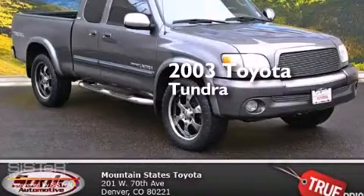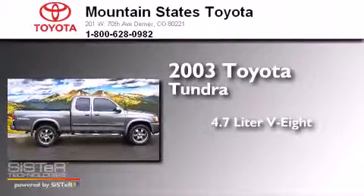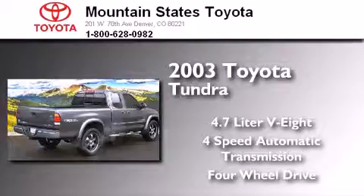This is a 2003 Toyota Tundra. It has a 4.7-liter, eight-cylinder engine, a four-speed automatic transmission, and the added safety and control of four-wheel drive.